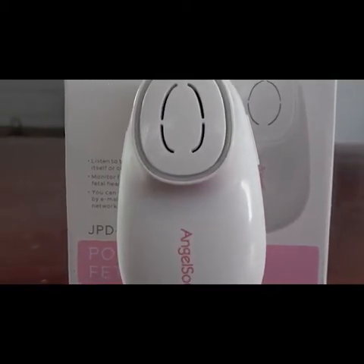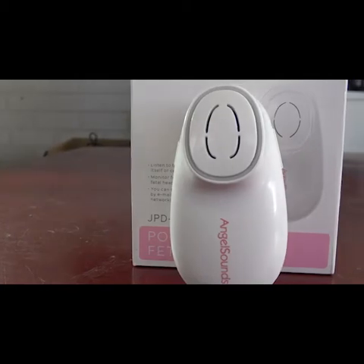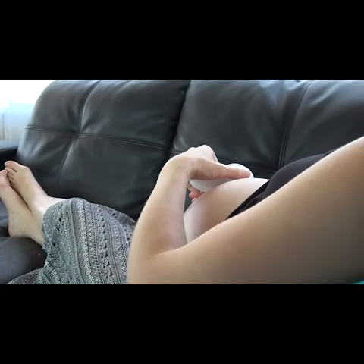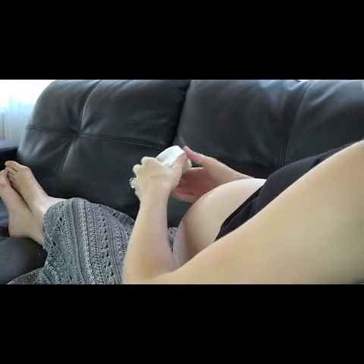This Doppler has a built-in speaker with volume control as well as an earphone socket. While you are searching for a heartbeat, it's best to turn the sound up gradually so you aren't unexpectedly startled by any loud sounds.